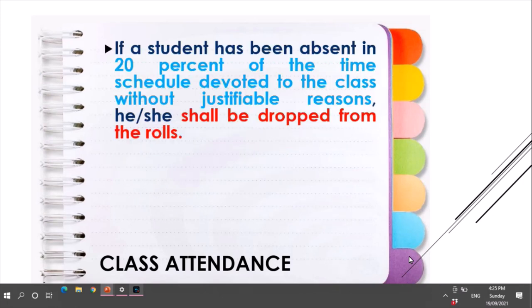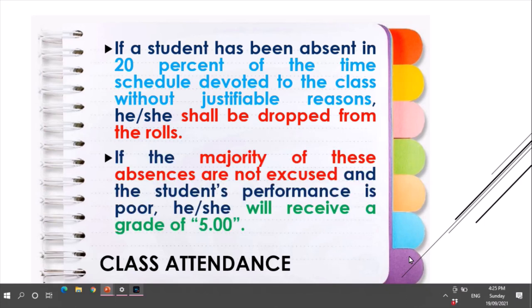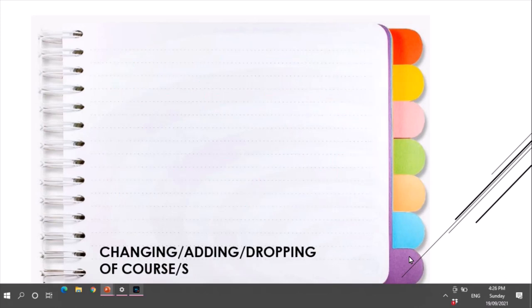If a student has been absent for 20% of the time scheduled for the class without justifiable reason, he or she shall be dropped from the rolls. If the majority of these absences are not excused and the student's performance is failing, he or she will receive a grade of 5.